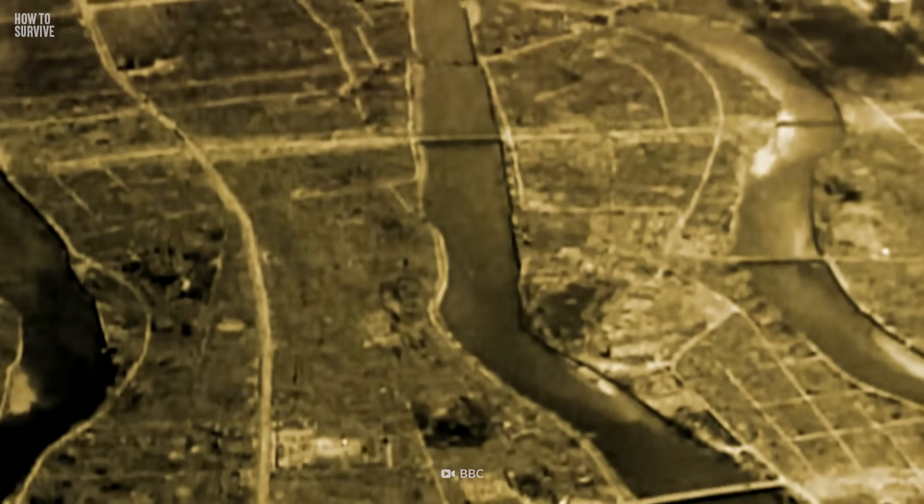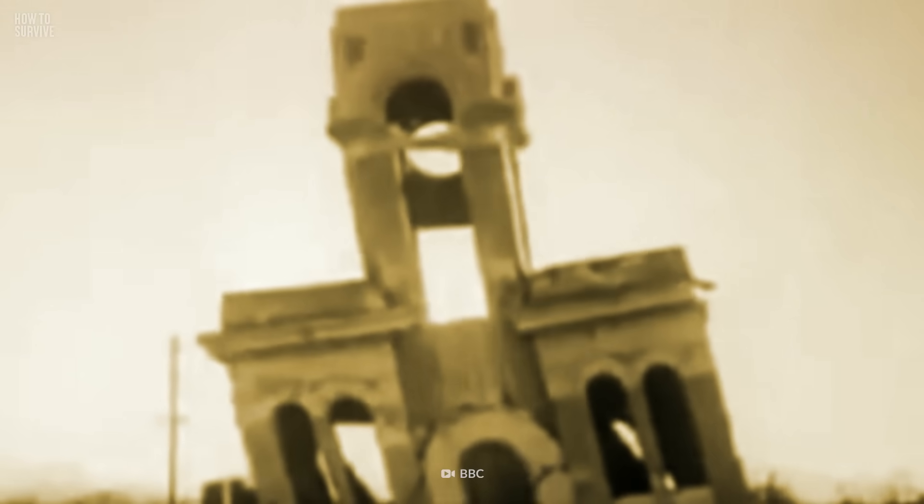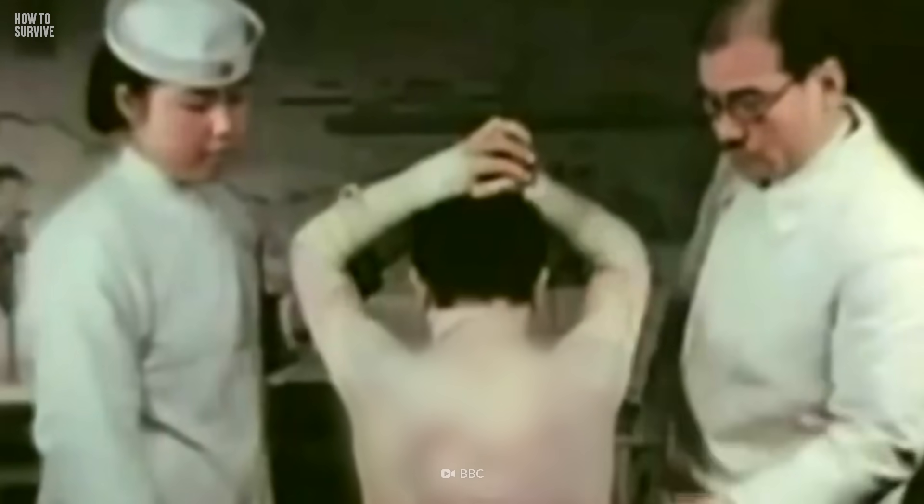It gets worse. The temperature near the blast site in Hiroshima reached 300,000 degrees Celsius. For perspective, that's about 300 times hotter than the temperature bodies are cremated at.